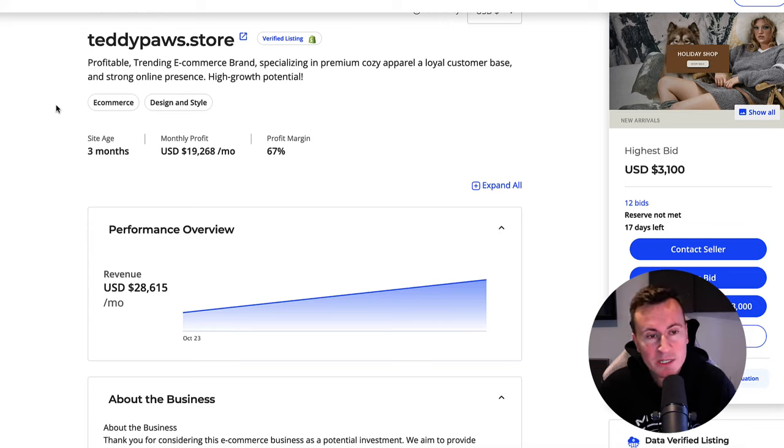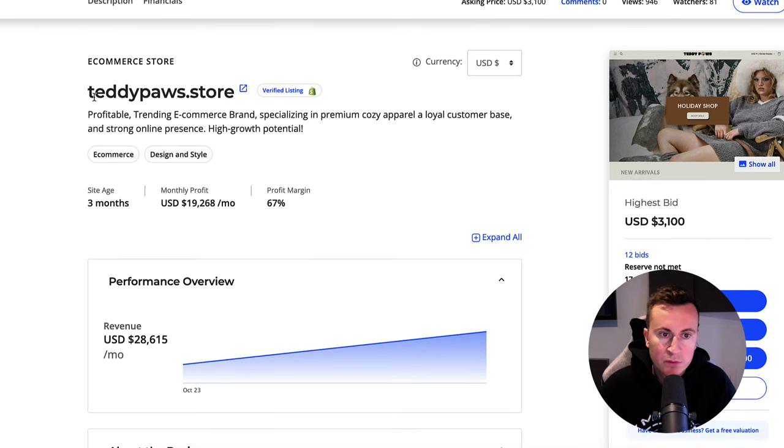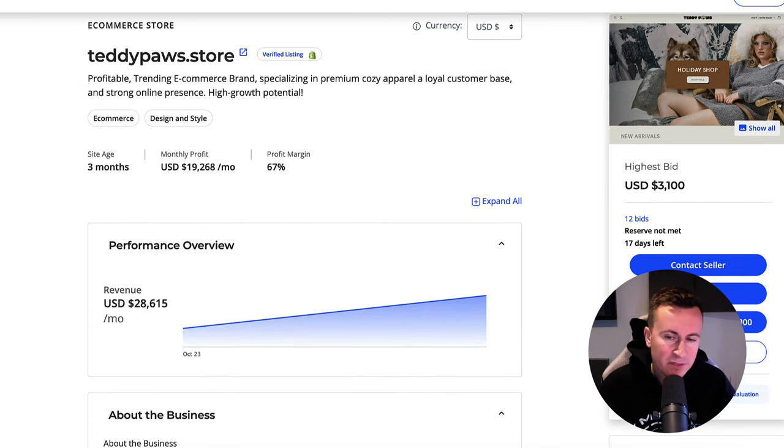In this video I'm going to show you a winning winter product, the winning Shopify store, and some winning ad creatives for it as well. I found it on Flipper.com. It's currently being sold by a store called Teddy Paws. The monthly profit on average is $20,000 US dollars, and this store actually has bids on it — the fact that people are bidding on it shows the demand and the true potential behind it.